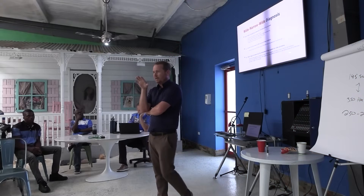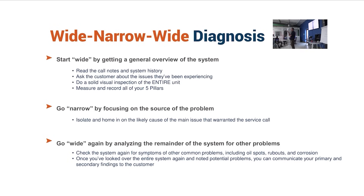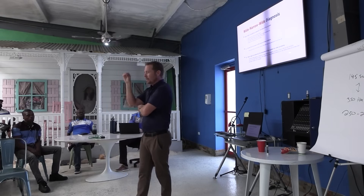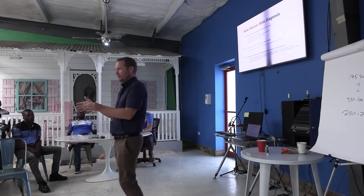We'll do the application of a residential service call. You're showing up — you do not want to go narrow right away. You'll see a lot of guys do this: 'It's probably the capacitor. It's probably this. It's probably that.' Don't do probably. Probably will get you going down a rabbit hole that often is not the best place to first commit your energy.